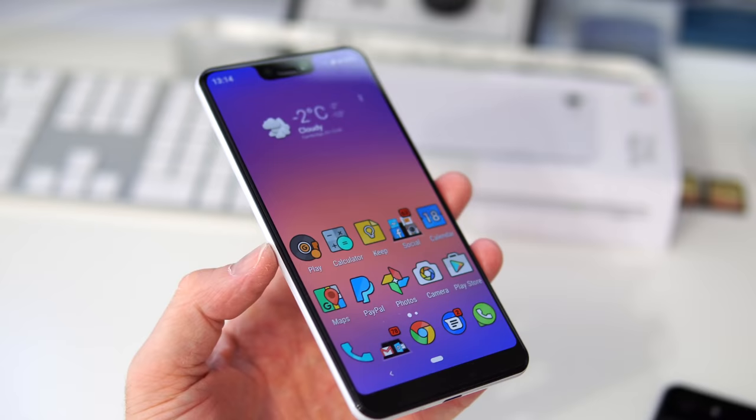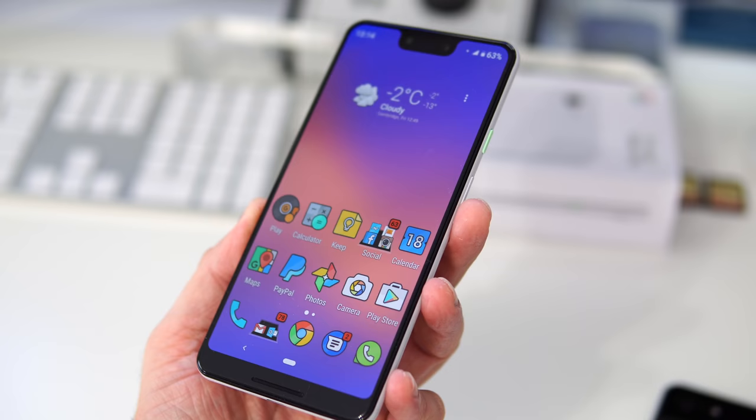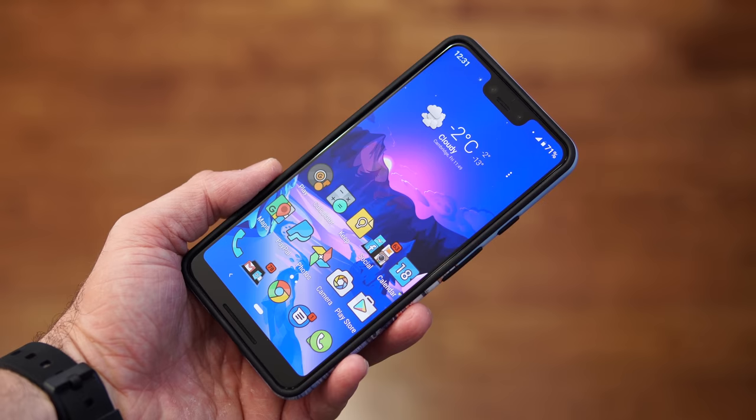Moving to the front of the device — I don't use a screen protector, and I don't have any scratches on the screen. I try to protect it by keeping keys and other phones out of the same pocket. After three months, the phone basically looks like new, largely because I keep a case on it.